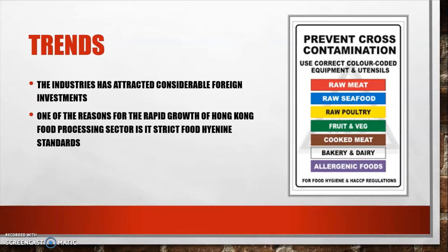One reason for the rapid growth of Hong Kong's food processing sector is its strict food hygiene standards. The high levels of food safety give Hong Kong an edge over food processing on mainland China, which accounts for the high levels of trade. This strict food hygiene standard gives them an edge over mainland China and other parts of the world.